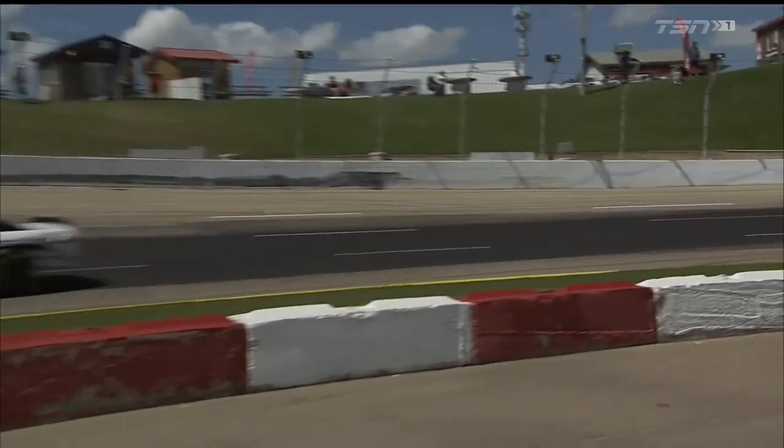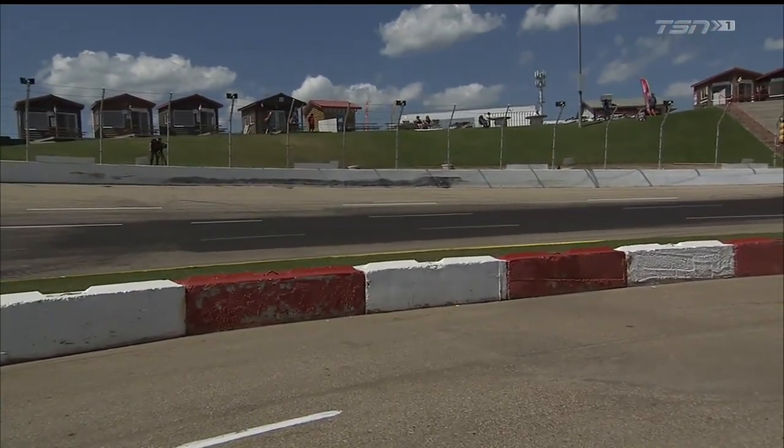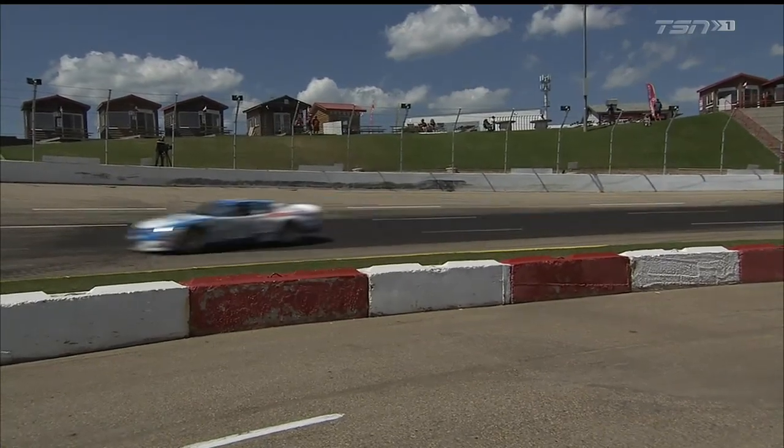They dug up the track, repaired that bump, and repaved. Now it's super smooth going into turn number one. This stop on the schedule marks the halfway point of the 2017 NASCAR Pinty Series, and it's been a dynamic series so far to date.